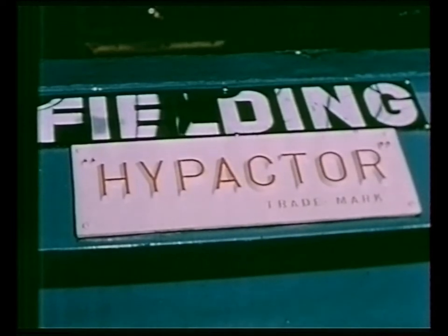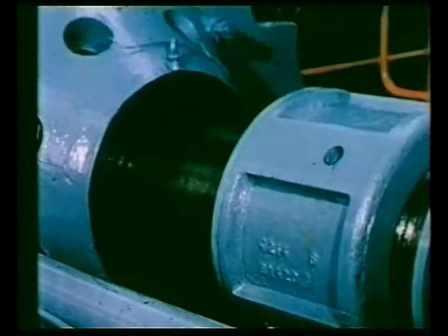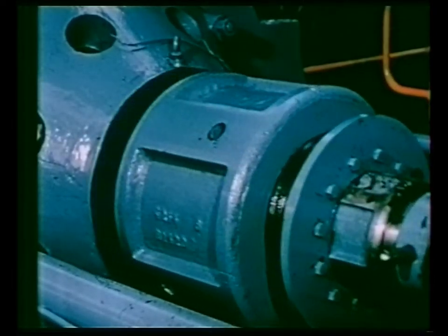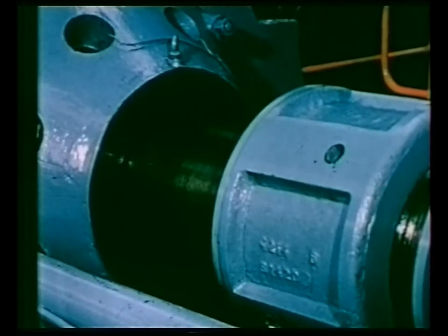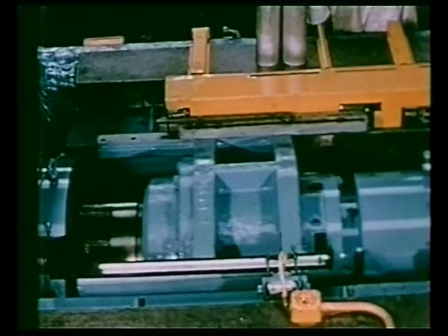In presses of this type, three basic requirements have to be met. First, the length of the ram stroke must be accurate and adjustable. This is brought about by means of the screwed stop nut fitted to the rear of the main ram.